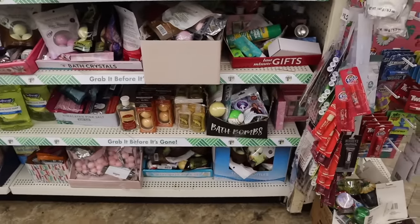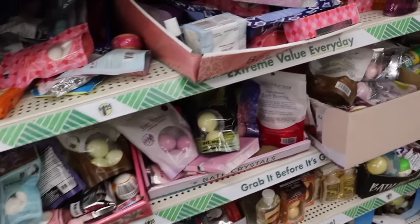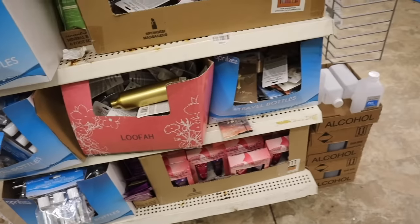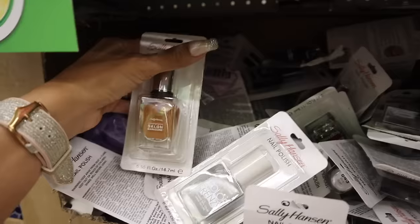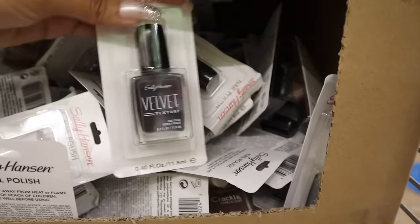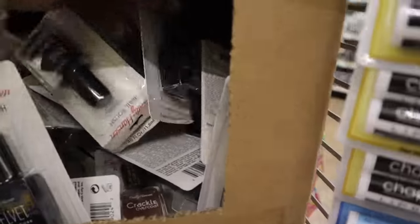We finally made it to the bath section. They have shower steamers and bath bombs, but I don't personally care about these brands — let me know if you do. I'm looking for a certain brand but this location doesn't have it. In another random section they have lotions, jewelry pieces, spray bottles, and nail polishes. There's a Color Frenzy one, an orange Sally Hansen, a lot of top coats, and a velvet textured nail polish — very interesting and so pretty!